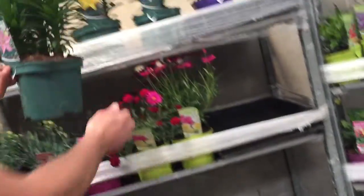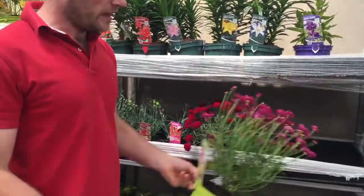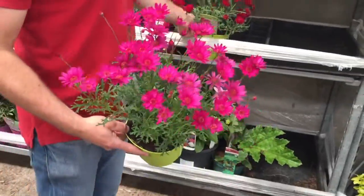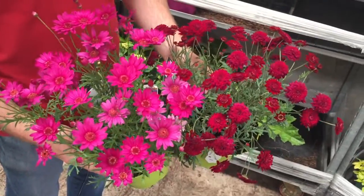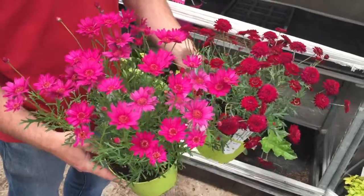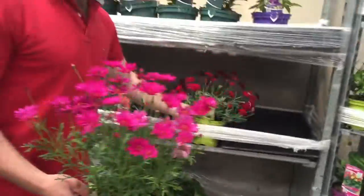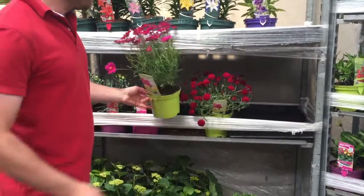There's also a nice selection of argyranthemums available. Here at the moment I've got the pink and the red. These are on special for the week — buy 20 get 10 free — so you'll see those on the cover of the look and good list. They're very very nice plants at the moment, so do make use of that offer.